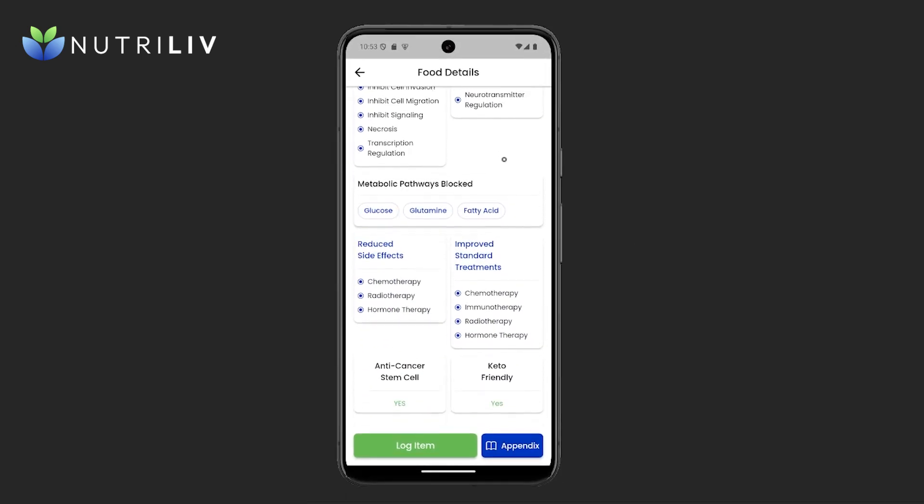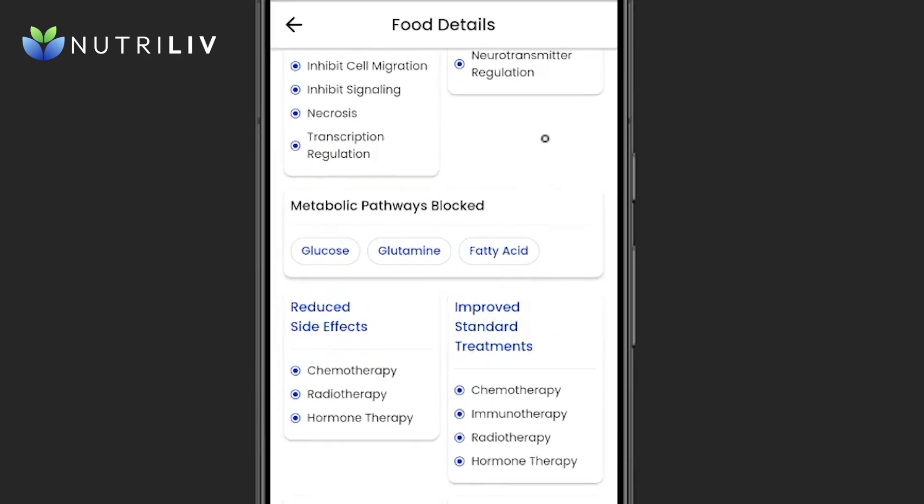Scrolling down, for those looking for ways to target metabolic vulnerabilities in cancer cells, curcumin scores three for three on metabolic pathways blocked — which is fantastic. Particularly of note: many of you have seen Dr. Thomas Seyfried's videos. He is one of those really pounding the table about targeting glutamine and starving cancer of that resource, as well as glucose, which can lead to a better outcome.